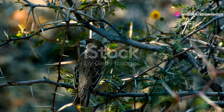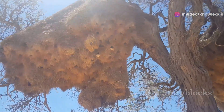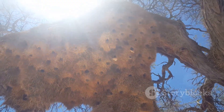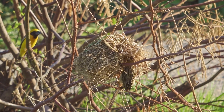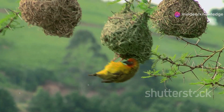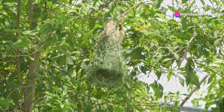The sociable weaver — a city in the trees. High in the African savannah, sociable weaver birds construct massive communal structures that can house hundreds of birds across several generations. The thick walls and roof provide insulation from the harsh desert temperatures, creating a comfortable microclimate within.